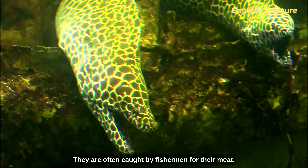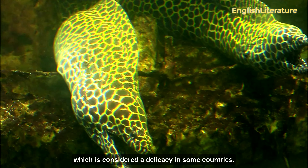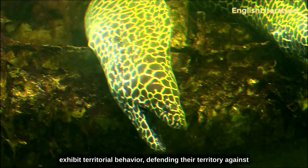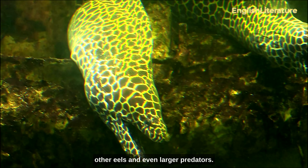They are often caught by fishermen for their meat, which is considered a delicacy in some countries. Mediterranean moray eels have been known to exhibit territorial behavior, defending their territory against other eels and even larger predators.